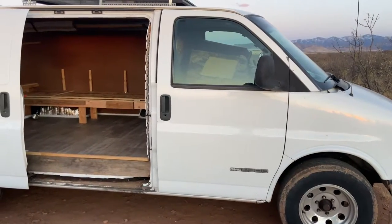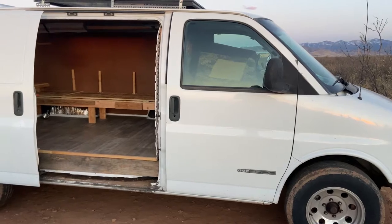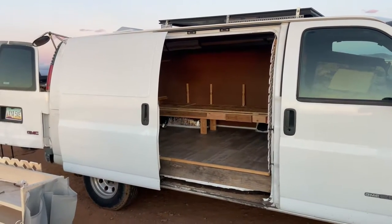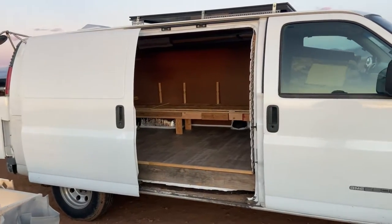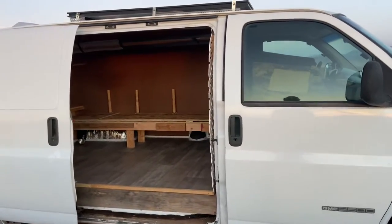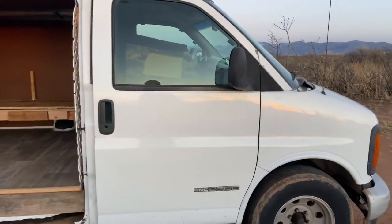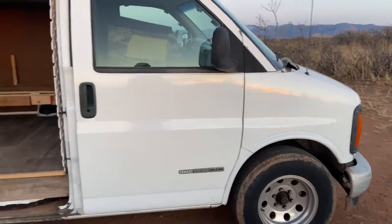Here's our 1998 GMC Savana 2500 van with around 210,000 miles on it. We were told when we bought it that the motor had 90,000 miles on it, but who knows what that means. It runs great — it's got a little tick sound I'm trying to mess with, but other than that it runs great.